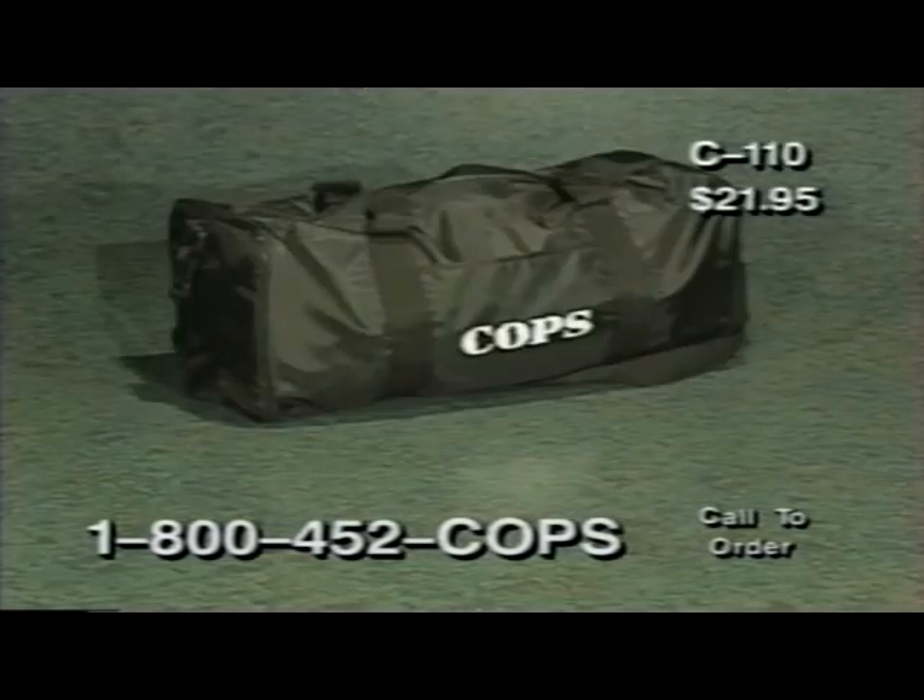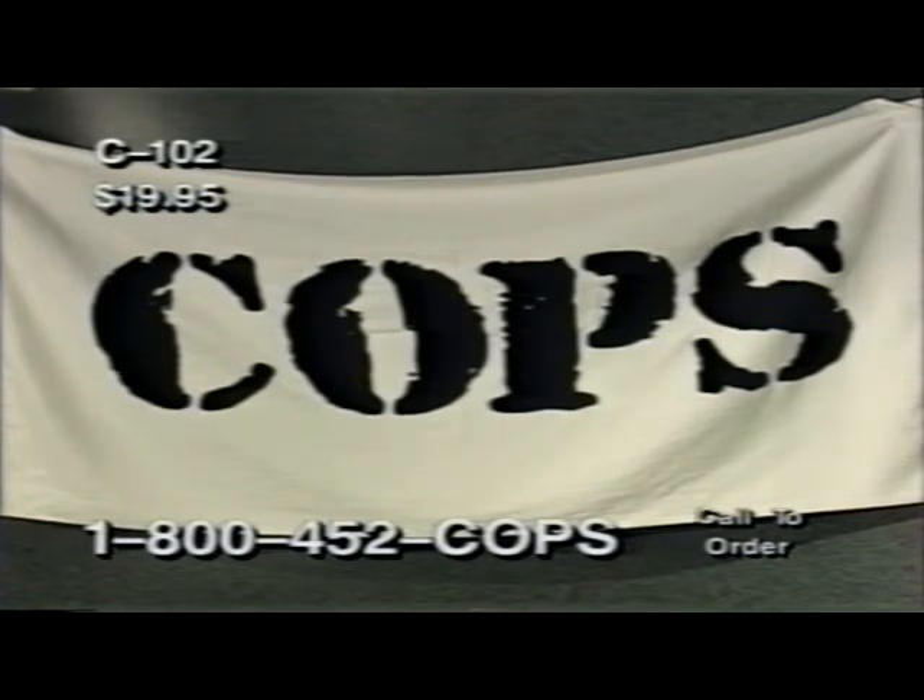The COPS duffel bag, item C110, with its roomy barrel-shaped styling, is perfect for that weekend trip or a visit to the gym. It's made of durable nylon, and it's only $21.95. The COPS beach towel is a big, thirsty, 100% cotton towel that will surround you like a SWAT team and leave you drier than a rookie's mouth on its first day. Ask for item C102, and it's yours for just $19.95.